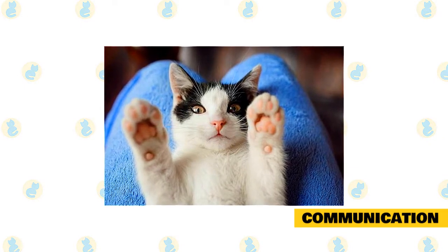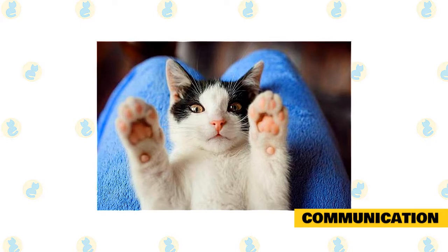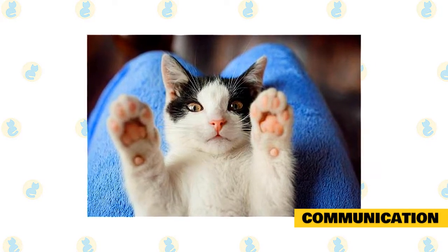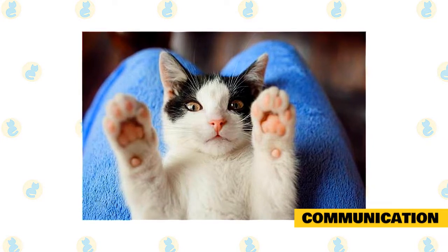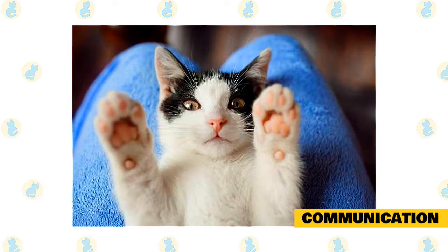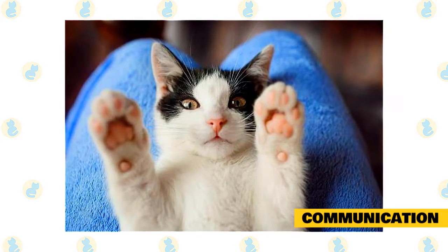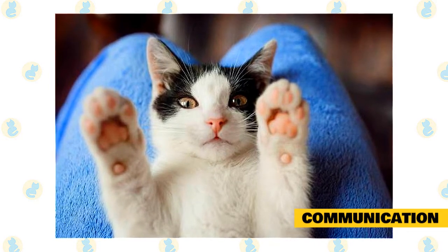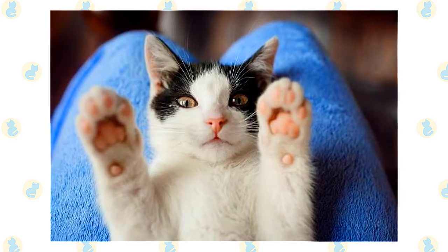Lastly, cats can use biting as a communication tool or a means to get attention. This type of biting is often the least severe — think love nips when you've stopped petting your cat and they want more. If your cat nips you and you keep petting him, that bite worked — he got what he wanted. If your cat's biting is an annoying behavior to communicate that he wants something, it's easy to fix: simply ignore your cat, get up and walk away. When the cat is sitting calmly and not nipping, then give the cat what they want as a reward.